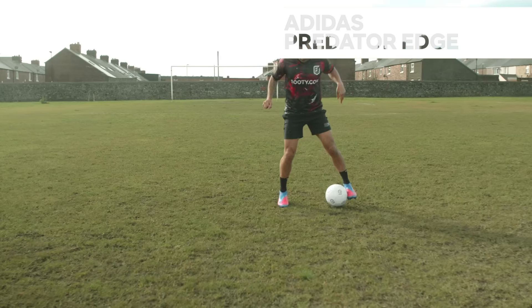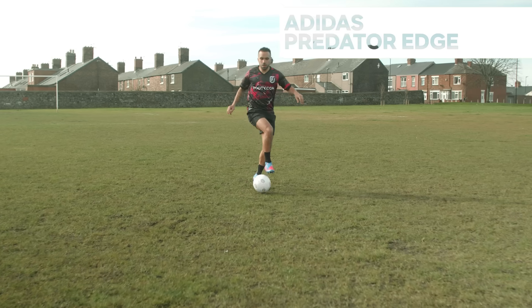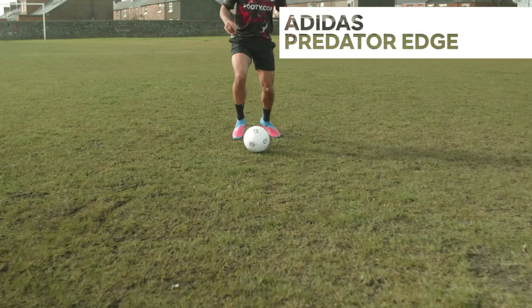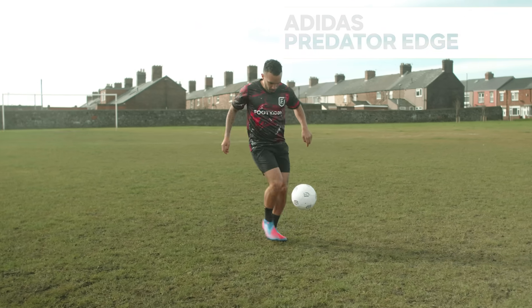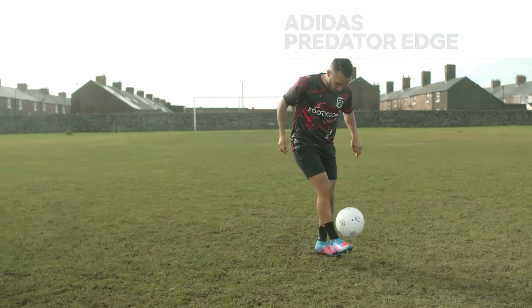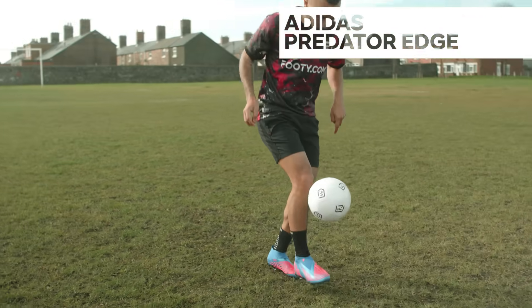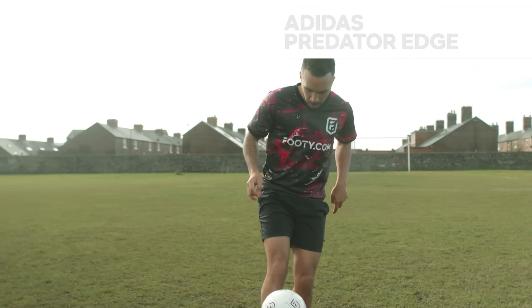The rubber zone skin fins on the prime knit upper offer the swerve you only expect from a Predator silo, while the weighted power facet in the forefoot of the split outsole adds extra venom to your strikes. Like the Adidas X, it's available in laceless and laced options with the usual range of budget takedown options for adults and kids too — this is a boot we're going to be seeing a lot of.